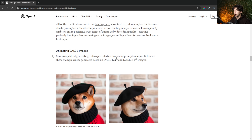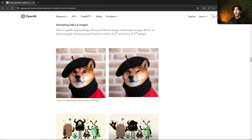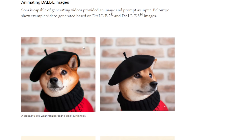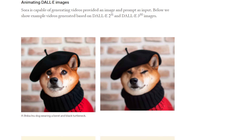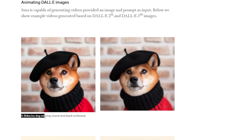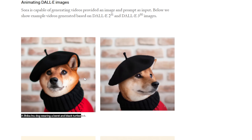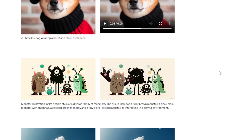This is another very cool feature that Sora will have — you can animate DALL-E images. If you provide an image and a prompt input, you can create videos based on DALL-E 2 and DALL-E 3 images. This image was uploaded with the prompt 'a Shiba Inu dog wearing a beret and a black turtleneck,' and Sora actually animated the image with that same exact dog. Once Sora releases, it's going to be able to animate those images very well.